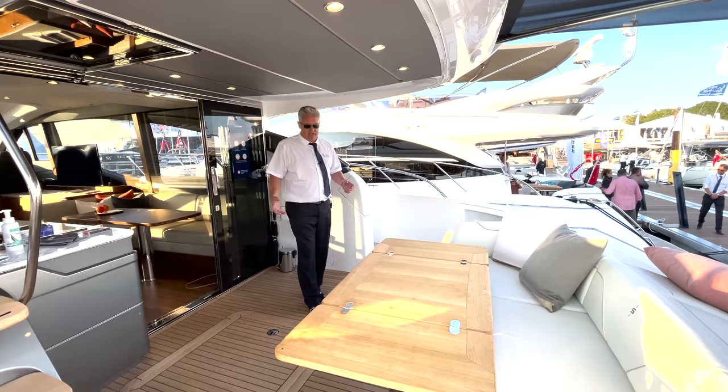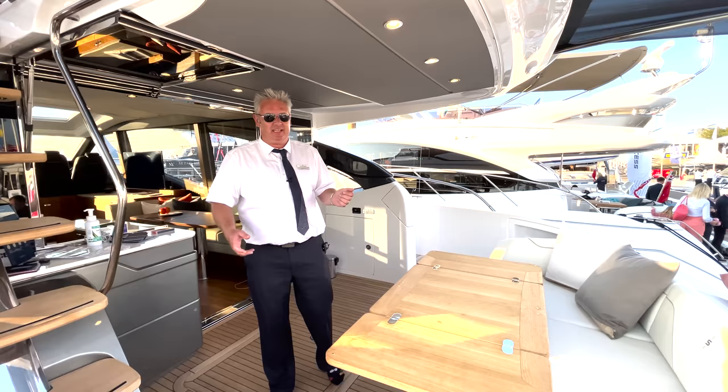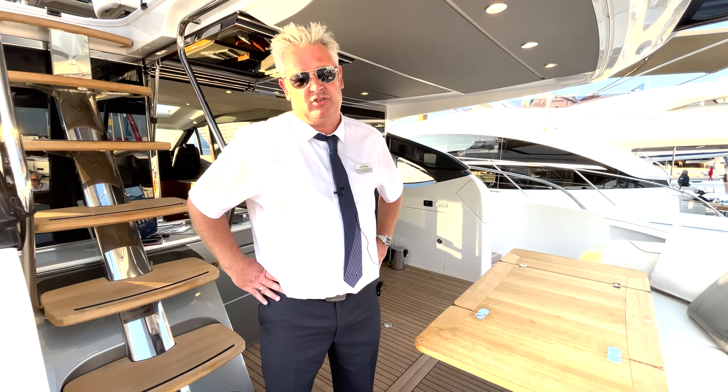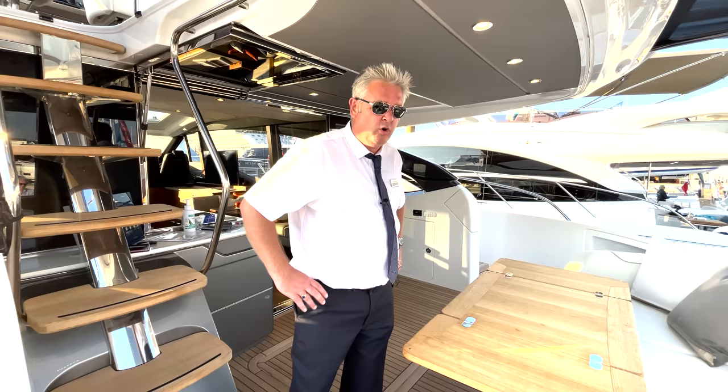Lovely cockpit with loads of space, but what's really good about this boat is it's got twin MAN V8 1200 diesels which will push this boat to 38 knots, which is pretty quick. We're going to have a quick whiz round and show you all the little features.